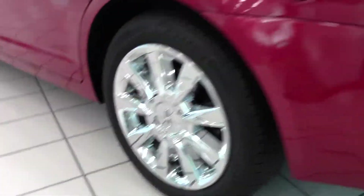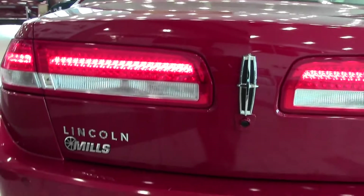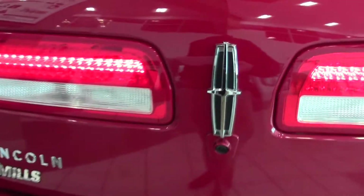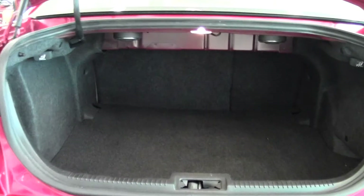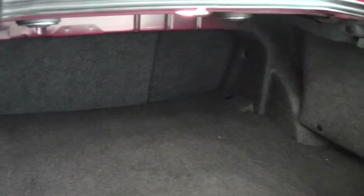There's those tires. Let's take a look at the trunk space now. This vehicle does come with a reverse camera, a generous amount of trunk space — lots of room for groceries, whatever you might need.